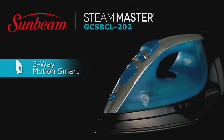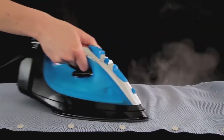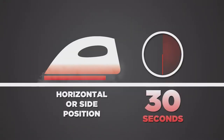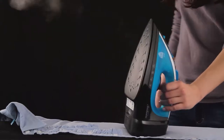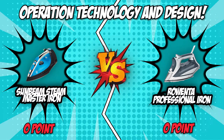The Sunbeam Steam Master Iron runs a bit behind in this feature. Though it has a pointed tip like the Rowenta Professional Iron, it only has 16 steam holes — 7 on each side and 2 on the edges. The hole at the edge is also 1 inch away from the tip itself, so there is no guarantee that it will iron evenly. In this category, the Rowenta Professional Iron packed a strong jab right to the target spot, making it the winner of the round.